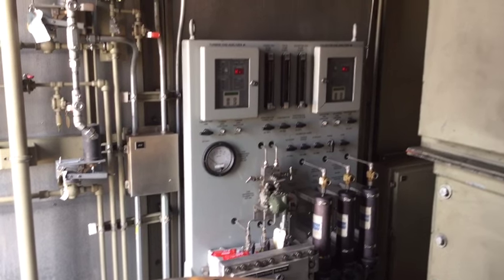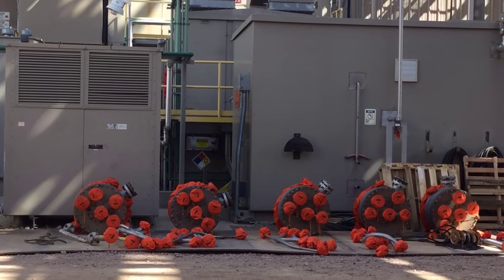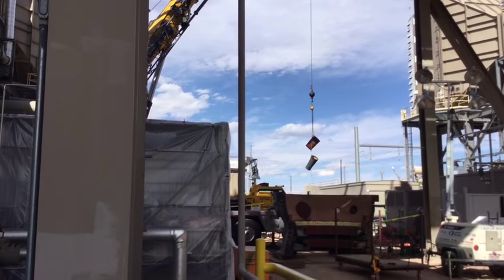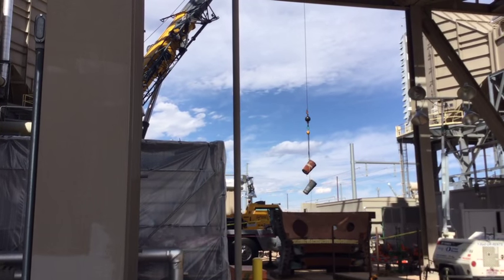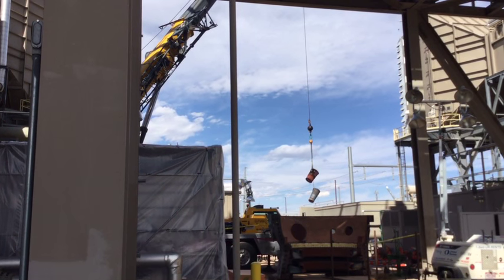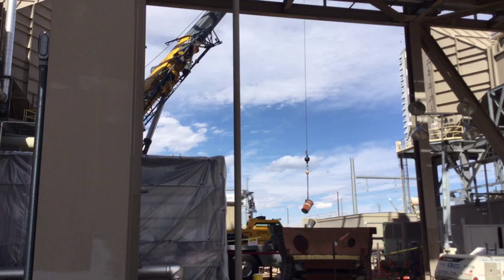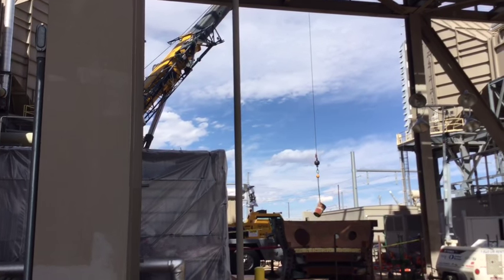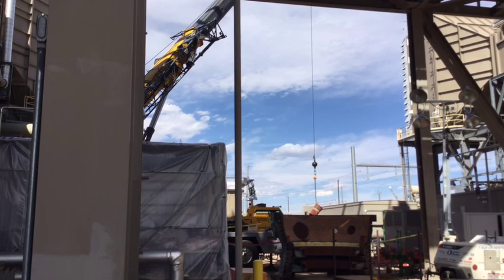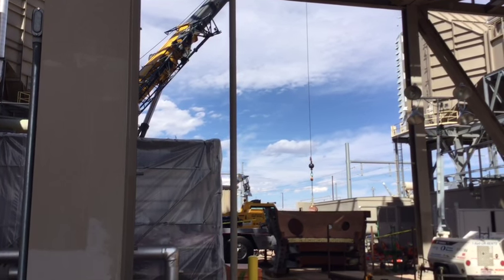Periodically we take the units offline — we turn the units off so that we can get into various parts of them and do maintenance. What you're looking at is part of the turbine case; it's a unique opportunity to see the case out on the ground. We open our turbines maybe once every two to three years and do routine maintenance, which gives us an opportunity to ensure that our unit is operating as reliably and as efficiently as it can.